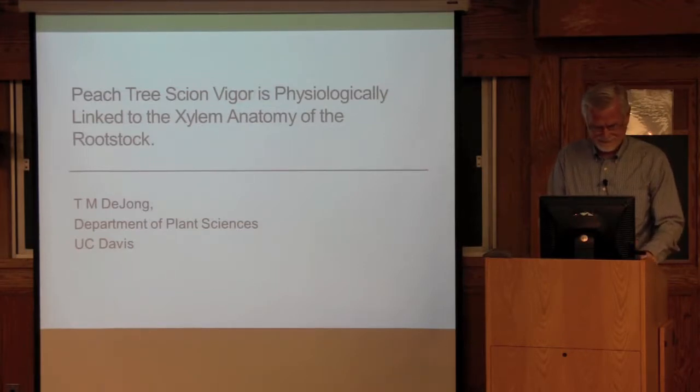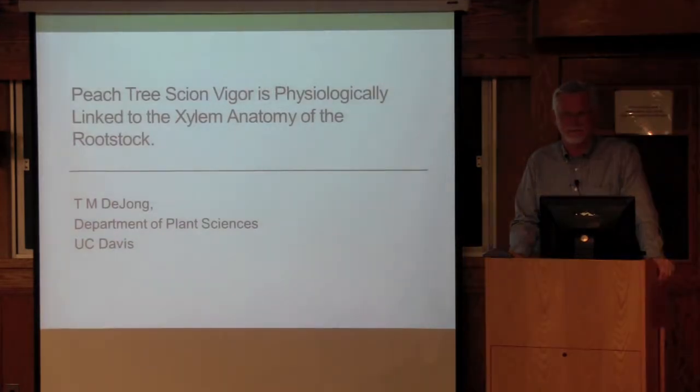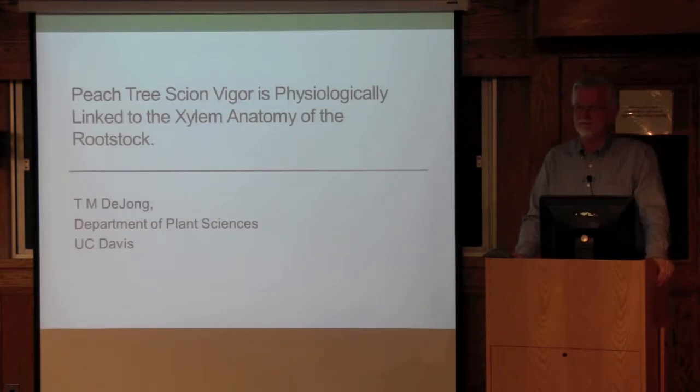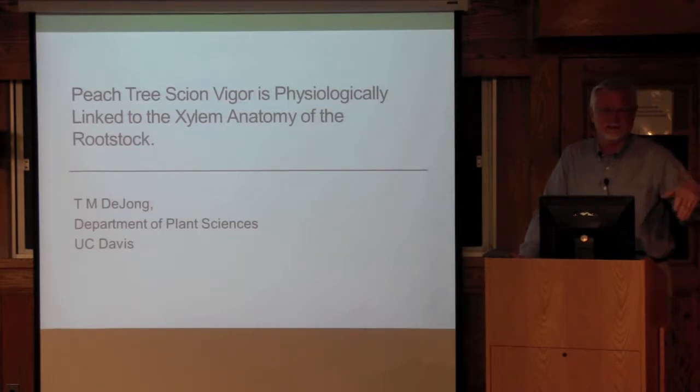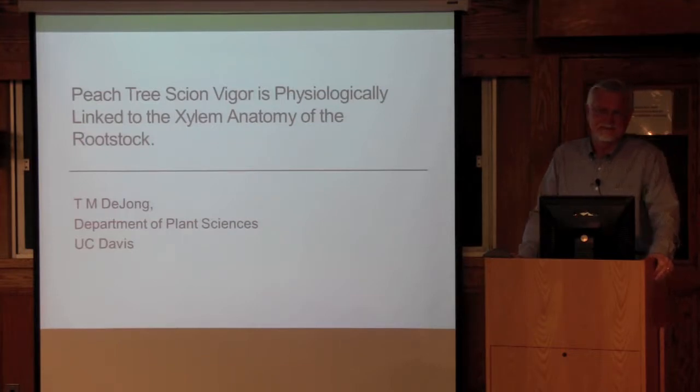This symposium, nicknamed the Old Fart Symposium, is put together by Lee Lang and Terrence — it's supposed to be a bunch of us tree crop physiologists who are in the process of retiring. I got my degree at Davis, but it was in the botany department, and my PhD was in beach and dune plant ecology. So I never had a formal course in pomology or horticulture, but now I'm the primary pomology instructor at Davis. Life is full of fun.